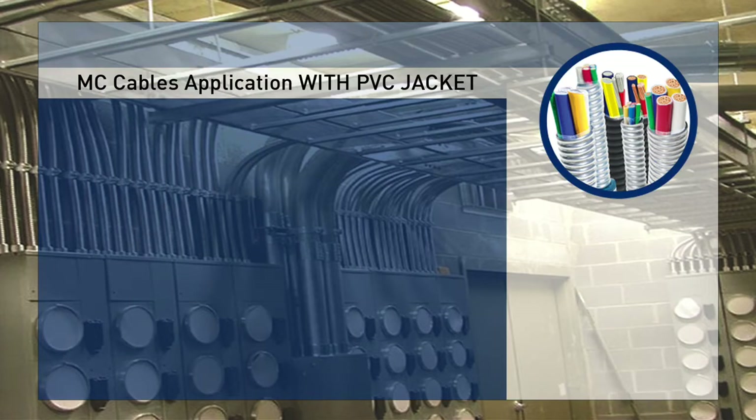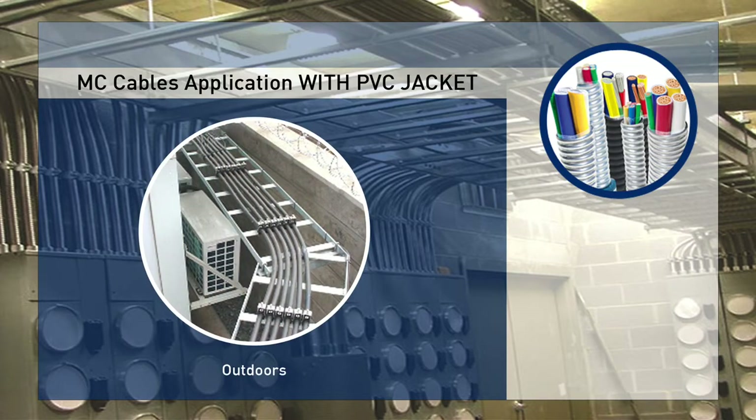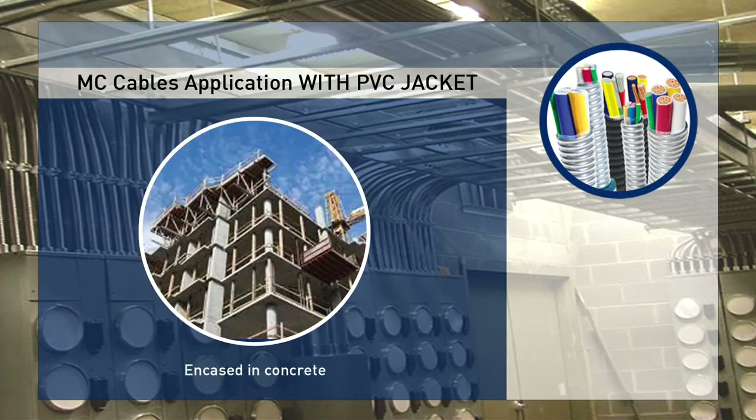Metal-Clad Cables application with overall PVC jacket, on the other hand, can be used in outdoor installations, wet locations, direct burial installations, and installations encased in concrete.